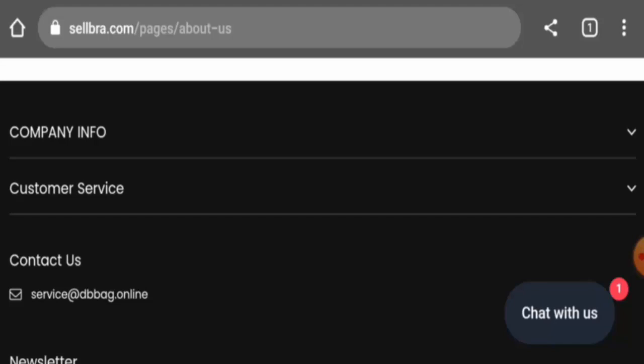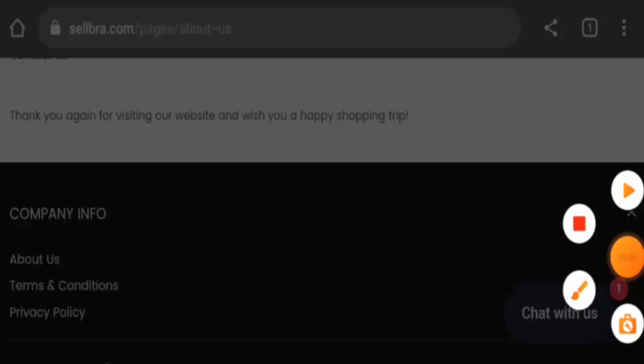About the social media presence: this website does not have any social media presence.